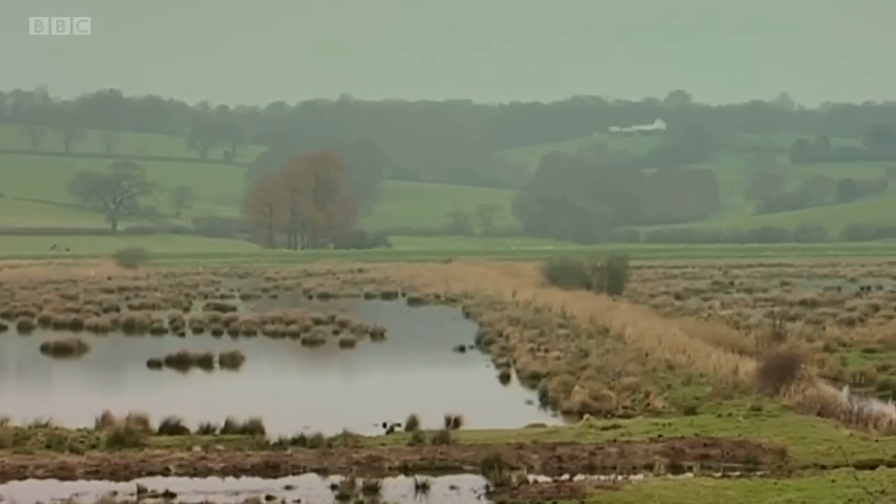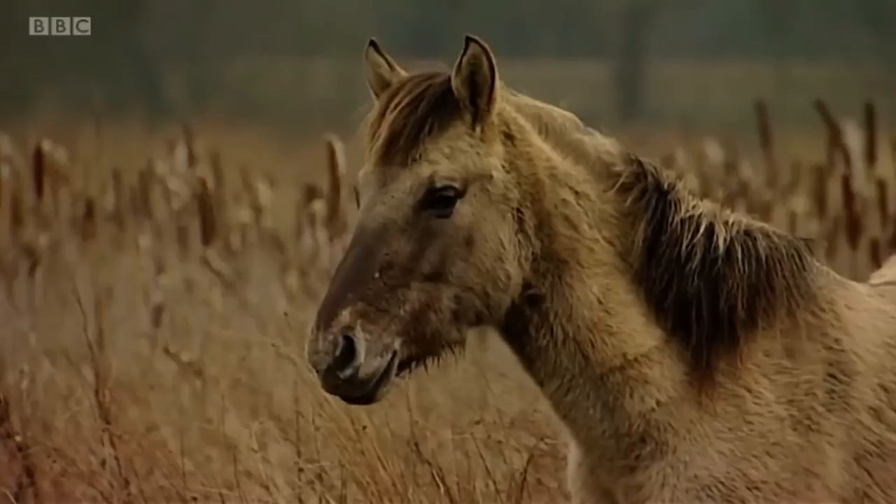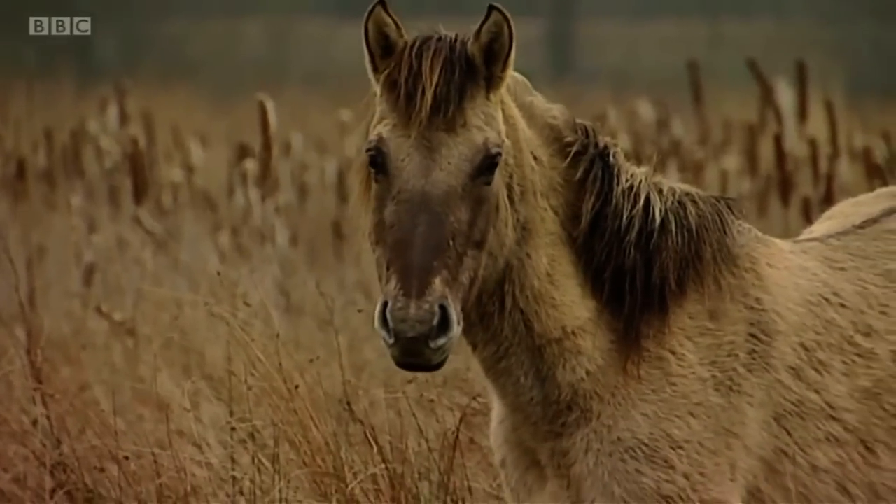About 15 years ago, this whole area that you can see was arable and it was all drained. And ironically, I've reversed the process. As a friend of mine says, just add water and see what happens.